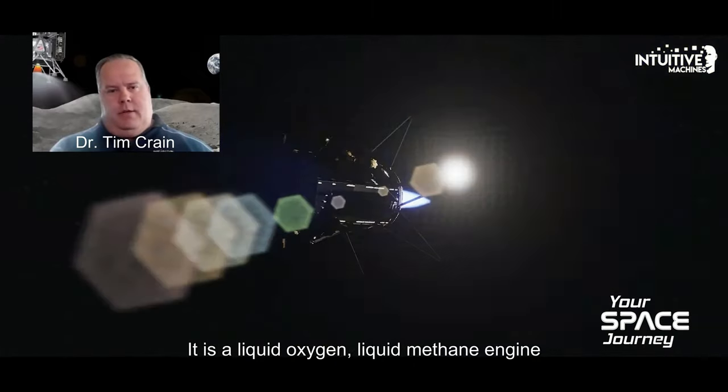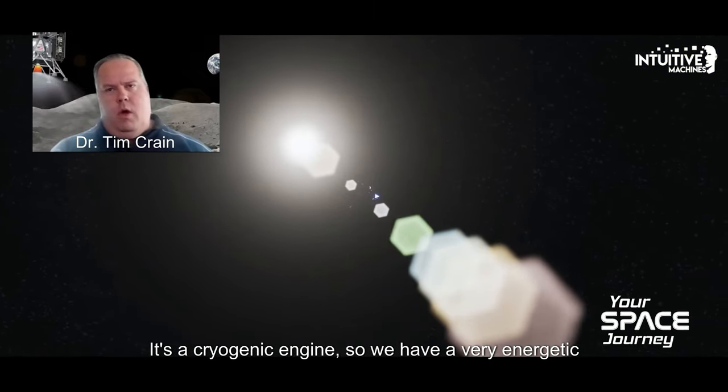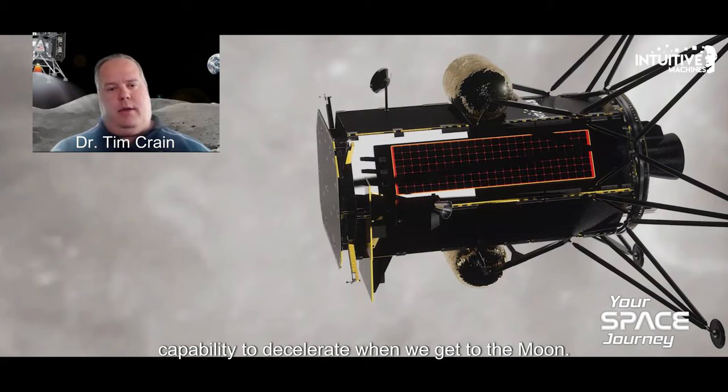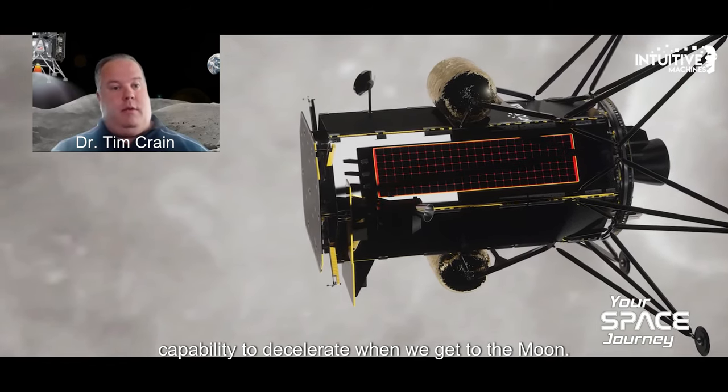It is a liquid oxygen, liquid methane engine. It's a cryogenic engine. So we have a very energetic capability to decelerate when we get to the moon.